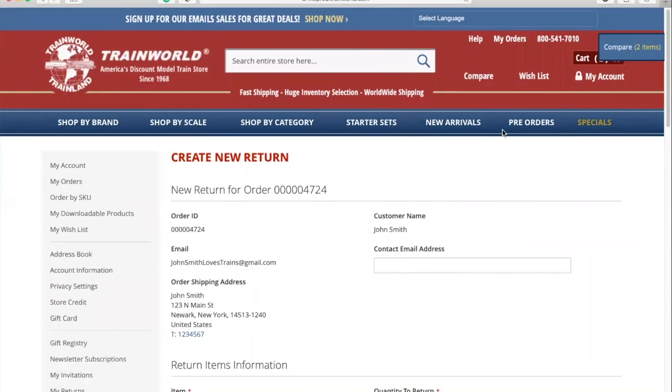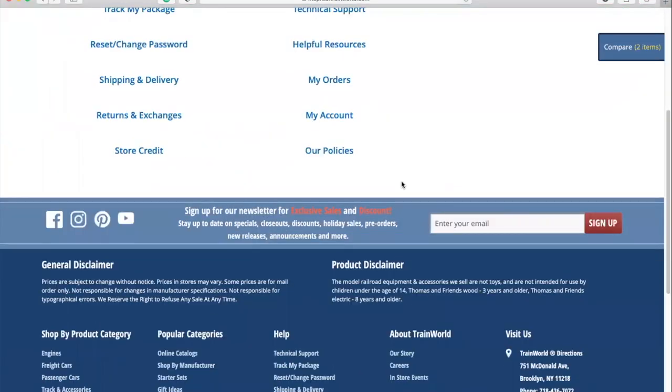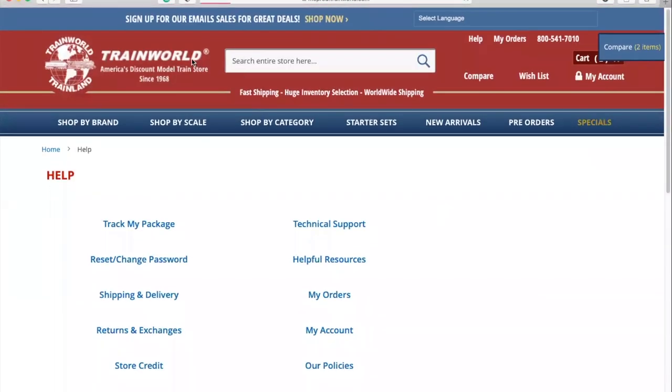The Help button at the top right of the webpage can offer assistance with tech support, tracking your package, help with your account or password, assistance with returns, exchanges, and store credit, and information on shipping and delivery methods. You can also view your order history, learn about our policies, and find helpful resources if you're just getting started in the hobby or are shopping for a gift. You can also access these help features at the very bottom of the website, as well as learn more about TrainWorld, view any upcoming events, and contact us directly. And that brings us to our final stop on this tour.